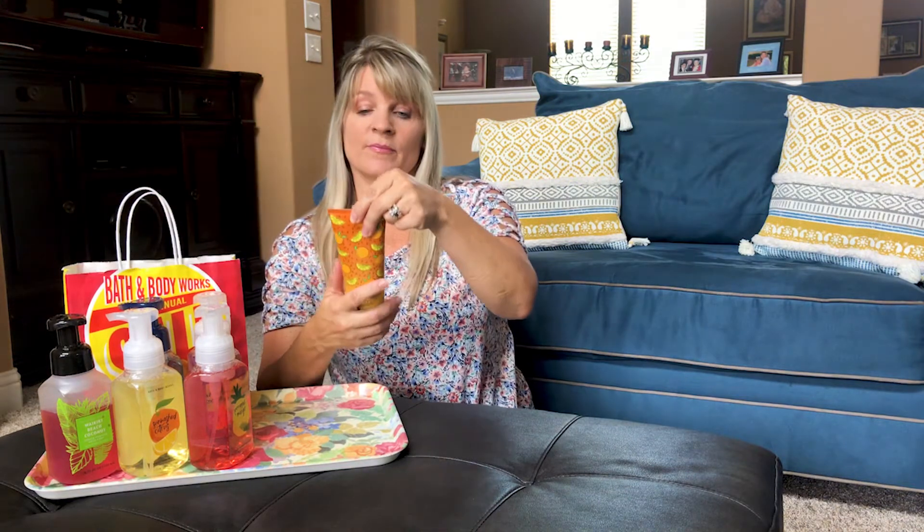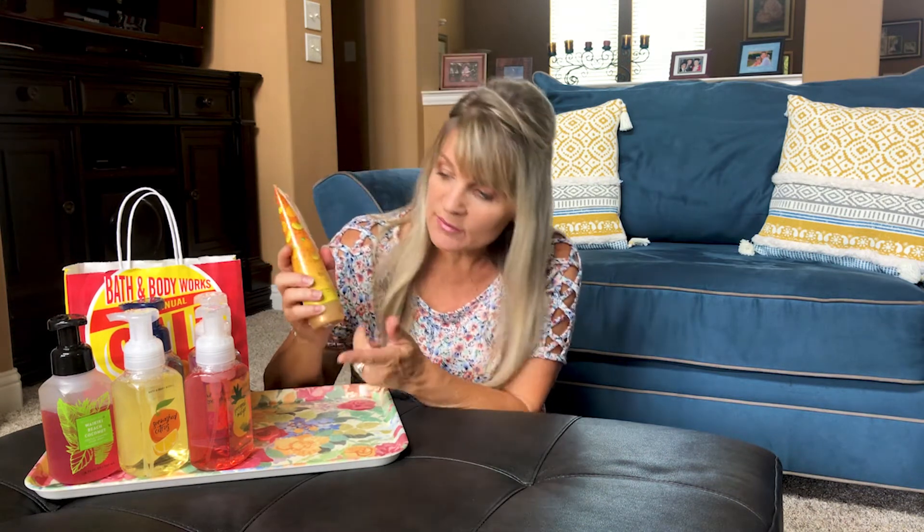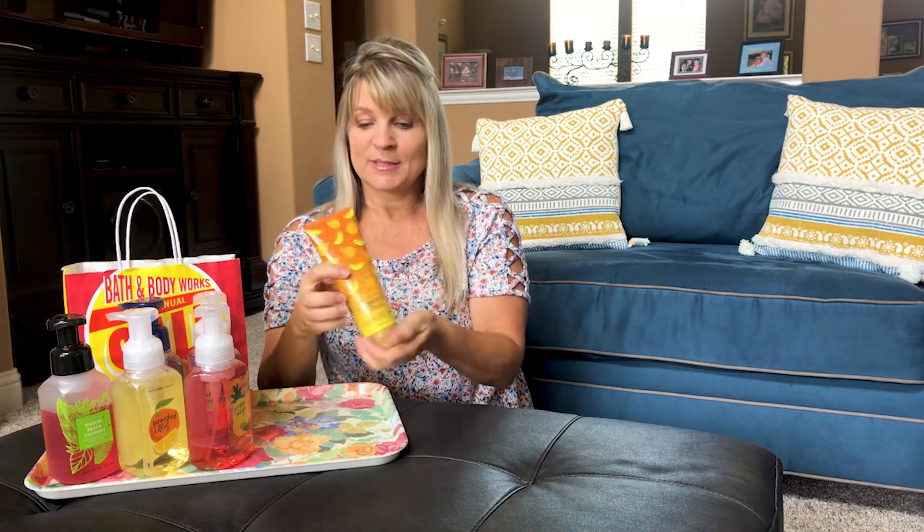This one was 60% off — the Sunwash Citrus lotion. It's got mandarin, agave nectar, and sugared lemons, so if you like citrus and oranges, this is right up your alley. It smells really good. It's normally $14.50 and it was 60% off.